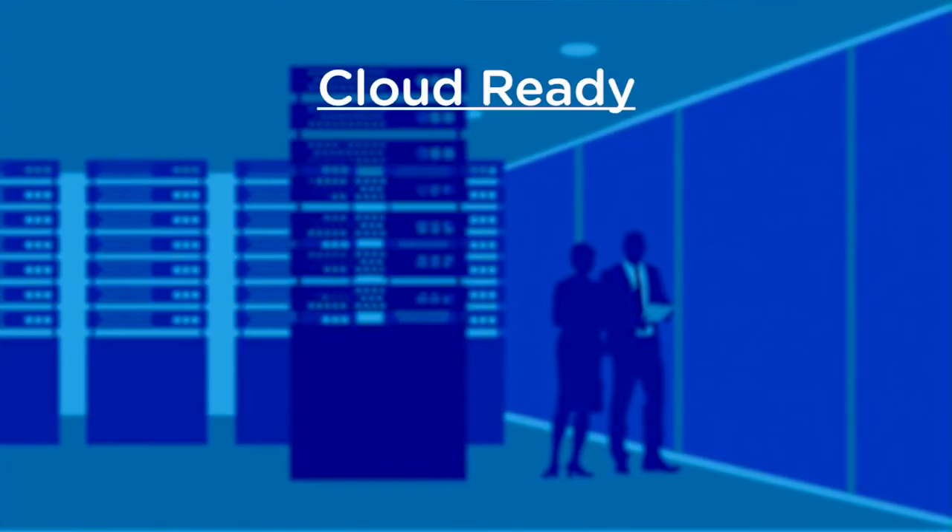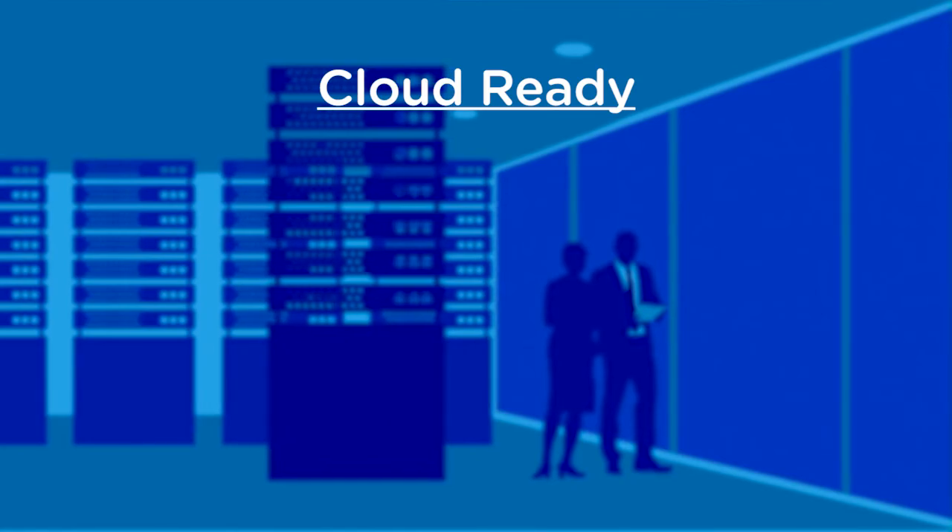Third is cloud ready. More and more, applications are being deployed on cloud platforms — whether private cloud or public cloud. The cloud has become one of the key technical characteristics of this platform. And when you look at vFabric, it satisfies well on all these counts.